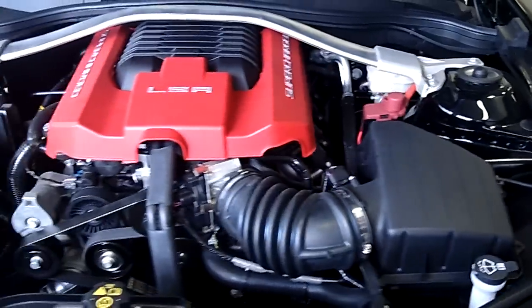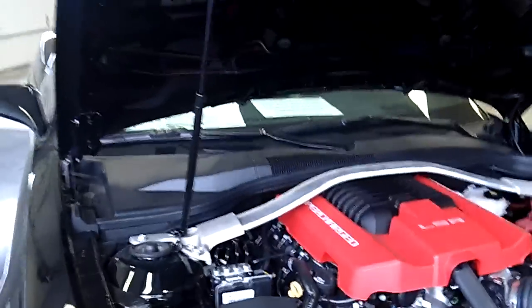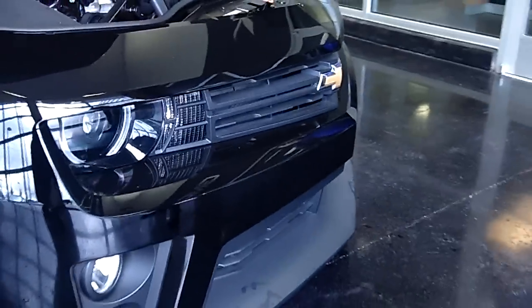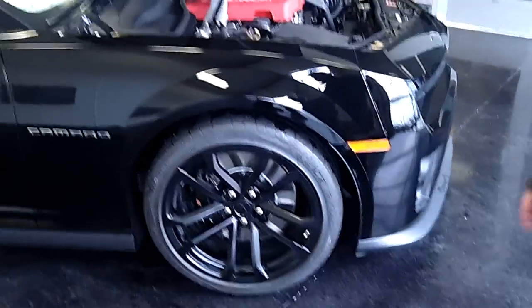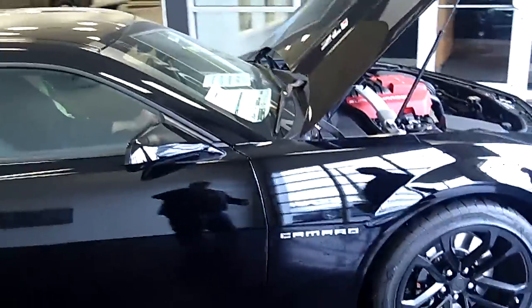Absolutely gorgeous. It's got 580 horsepower at the wheel. Take a look at that. Absolutely stunning. Nothing has anything on this. Right here you've got 22-inch wheels and tires — it's the ZR rated tires, as a matter of fact.